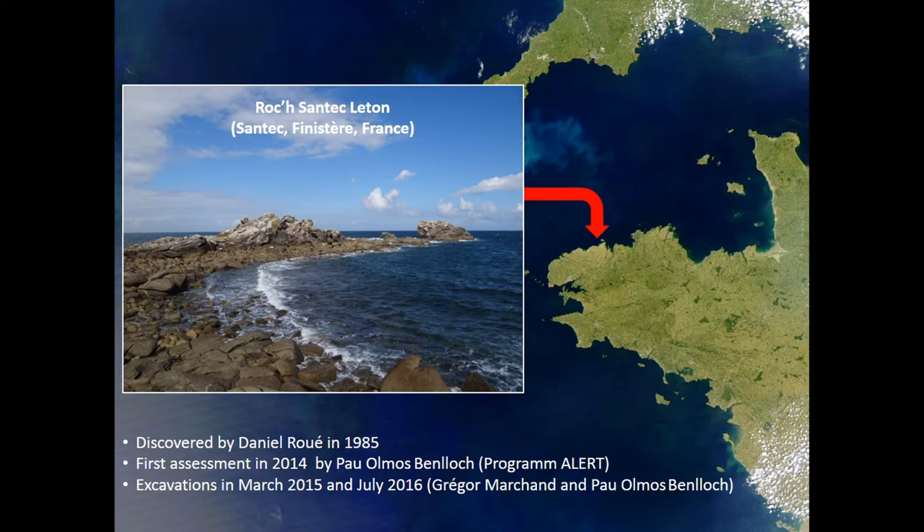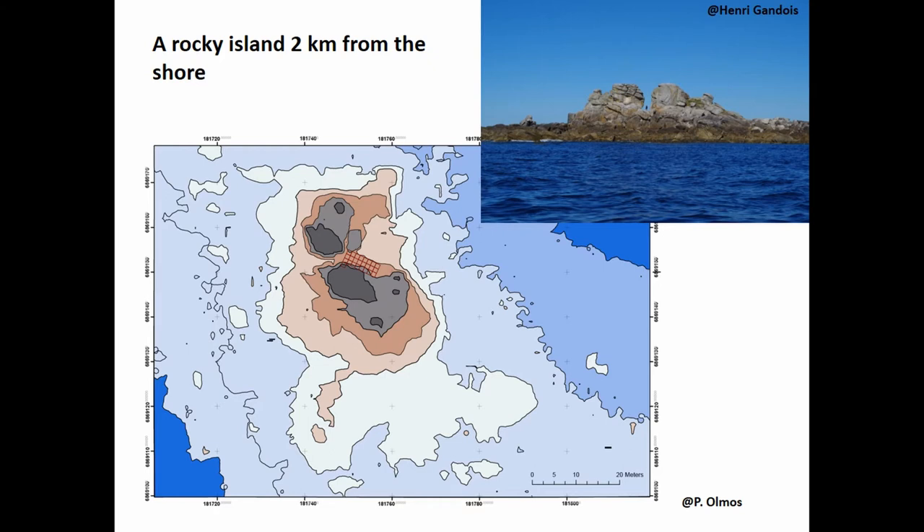Discovered in 1985 by Daniel Rue, a volunteer prospector, then operated as part of the ALERT project in 2015 and 2016 under the responsibility of two of us, Gregor Marchand and Pau Olmos, the Roxantec-Lethon rock shelter in Northern Britain benefited from this heritage and scientific practice.